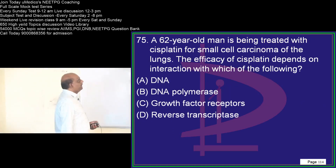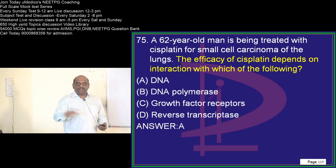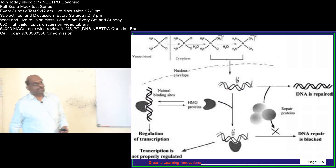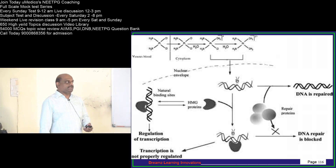A 62-year-old is treated with cisplatin. Cisplatin acts on DNA — it essentially cross-links with the DNA. You must know the different classes of anti-neoplastic drugs and their mechanisms of action.